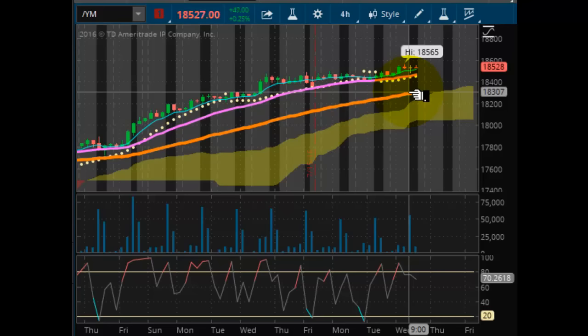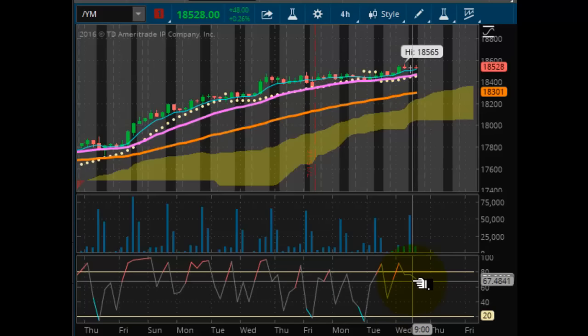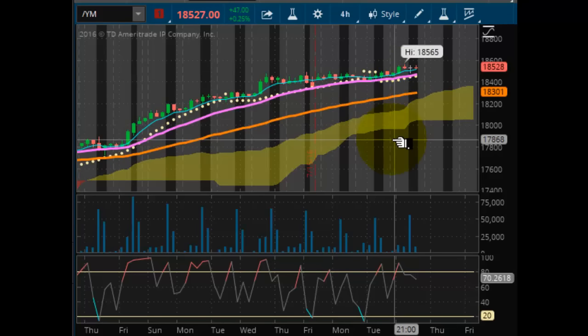It hasn't really pulled away that much, and here we are on Wednesday, so I wouldn't be looking to add any new positions here. I would wait for that corrective thing to trigger and then see what happens from there. Your last intraday chance to get in was at 18,489, and we hit 18,565 — not quite 100 points. So I would call that flat. The market is just kind of drifting along here, so I would trade cautiously.